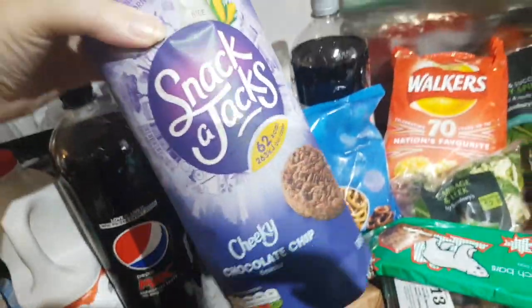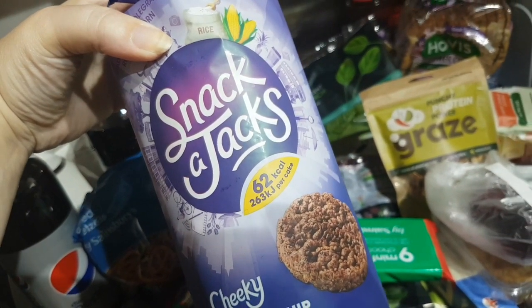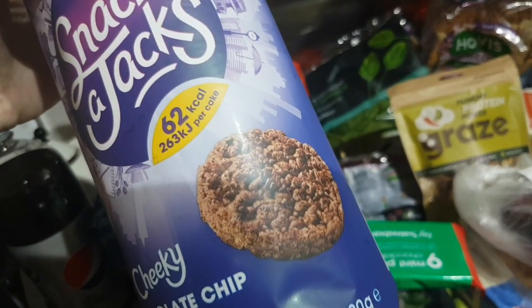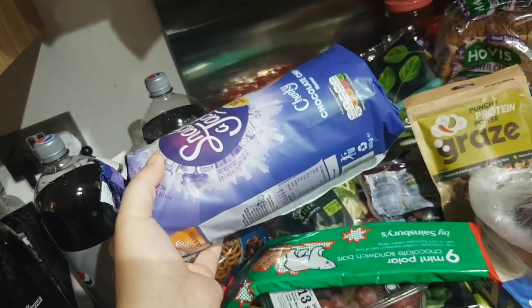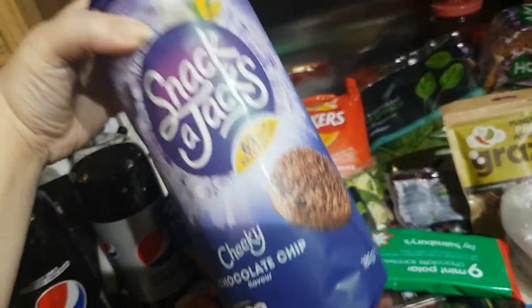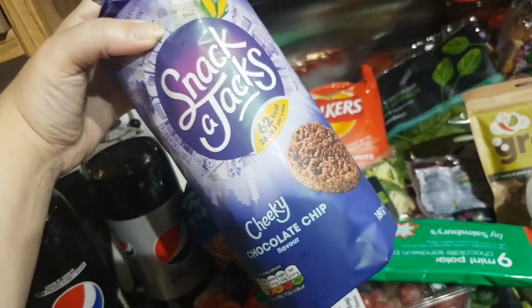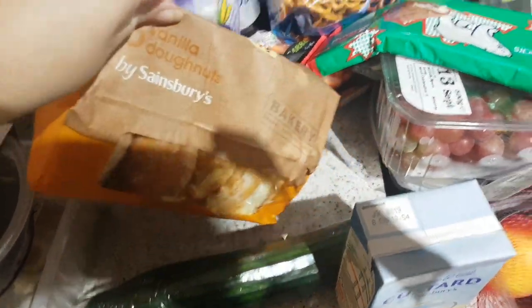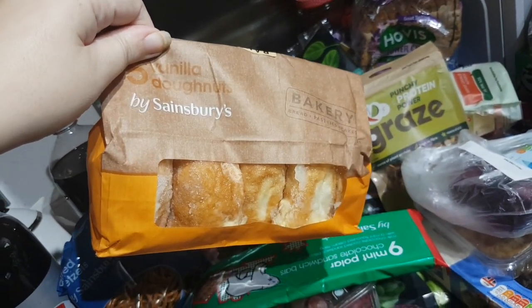We've got some cherry tomatoes — these are on offer; I love these but they're normally quite expensive, so great that they're on offer this week. The cheeky chocolate chip Snack-a-Jack, 62 calories per cake — I reckon over a weekend I could probably eat this whole packet, which isn't great, but as the thing I really wanted to buy was giant chocolate buns, it seems like a good compromise. These are the vanilla custard donuts by Sainsbury's — they are amazing.